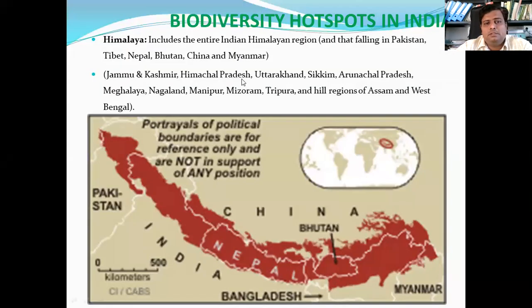Here you can see this is the part of the Himalaya. From Kashmir it comes to this part — Nepal and all, it is also included in this region. The northeastern states like Manipur, Arunachal Pradesh, Meghalaya, Mizoram, and the hill areas of West Bengal like Sikkim are all included in this region.